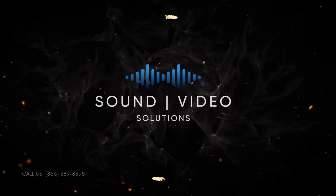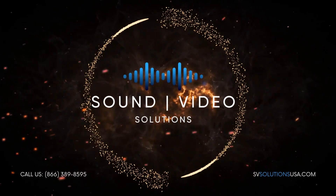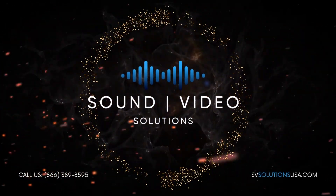For LED panels that prioritize visual quality and reliability, choose Sound and Video Solutions. Elevate your visuals and make a lasting impression. Contact us today. Thank you. See you next time.